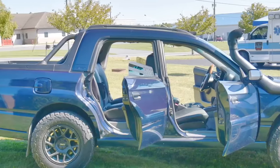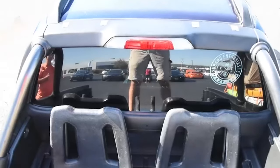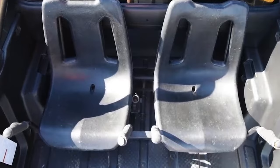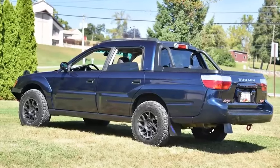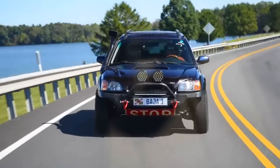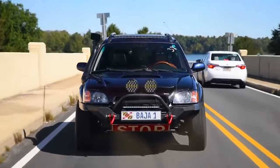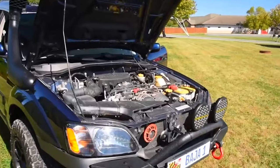Its unibody construction borrowed heavily from existing Subaru models, contributing to its smooth ride and car-like handling. Despite its practical design and versatility, the Baja struggled with sales during its initial release. The vehicle was ahead of its time, and the market wasn't ready for a compact car-truck hybrid. Sales peaked in 2003, but Subaru decided to discontinue the model after 2006 due to its underwhelming commercial performance. However, the Baja's unique combination of features has led to a resurgence in popularity among enthusiasts and collectors, who appreciate its quirky design and functionality.